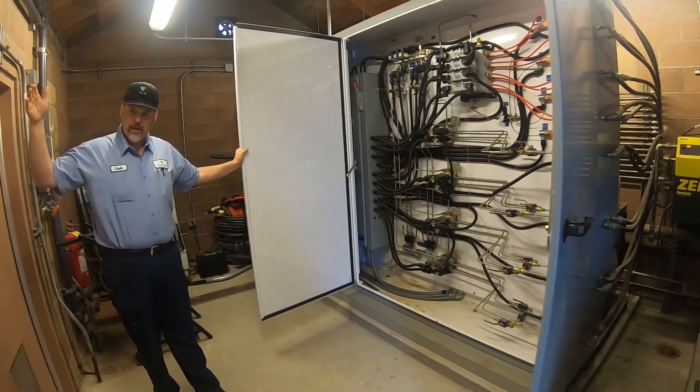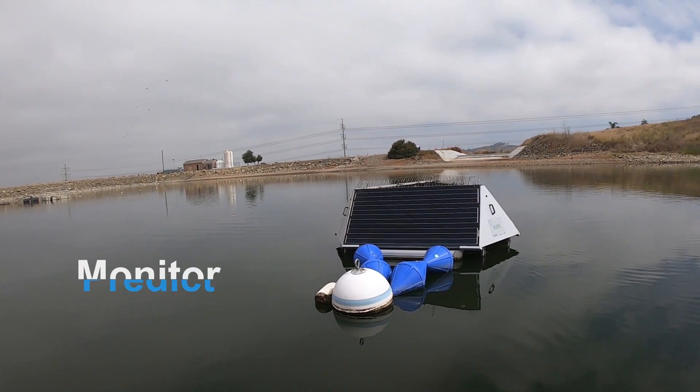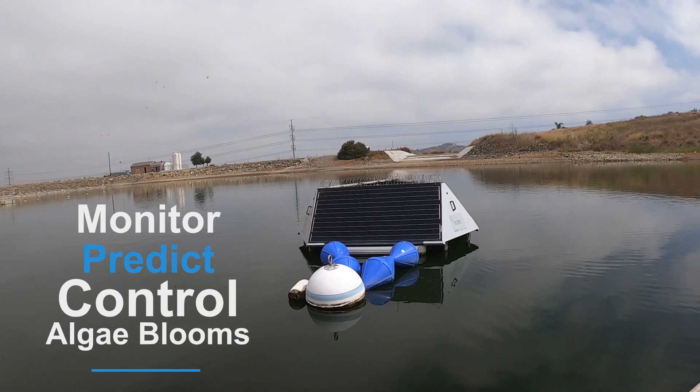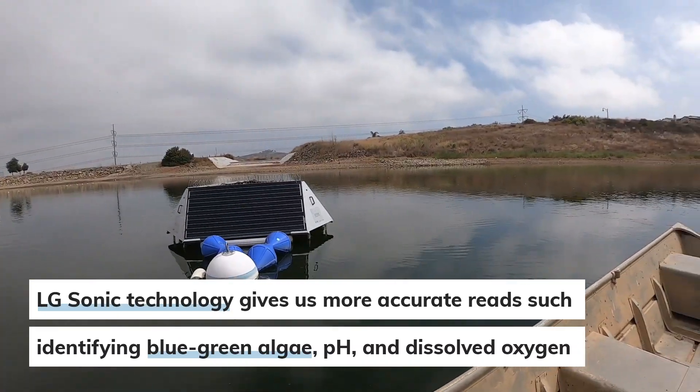With Valle Cerros continuing to be innovative in their technology, the algae sonic meter can give us more accurate and reliable reads, such as identifying blue-green algae, pH, temperature, and dissolved oxygen.